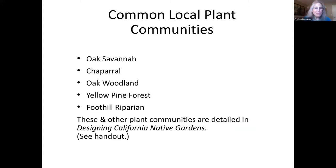In the broadest of strokes, we have five common local plant communities: the Oak Savannah, the Chaparral, the Oak Woodland, the Yellow Pine Forest, and the Foothill Riparian. The Oak Savannah tends to be more present at the lower elevations, and you'll typically find the Yellow Pine Forest at the higher elevations. These and other plant communities are detailed in the book Designing California Native Gardens, which is listed in our handout.